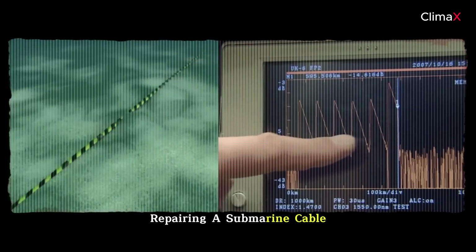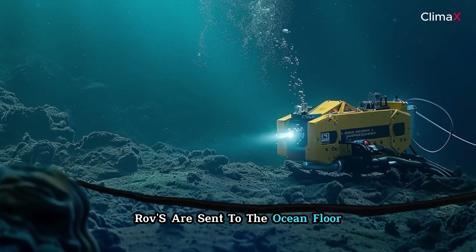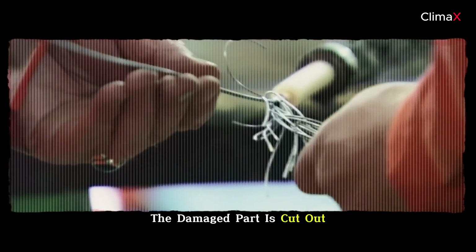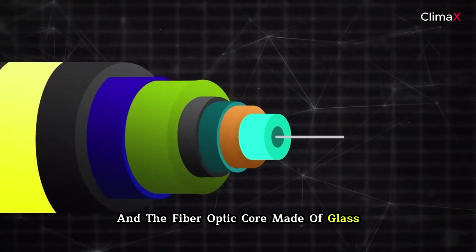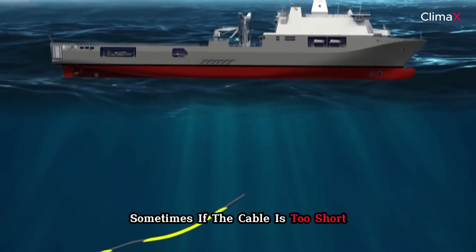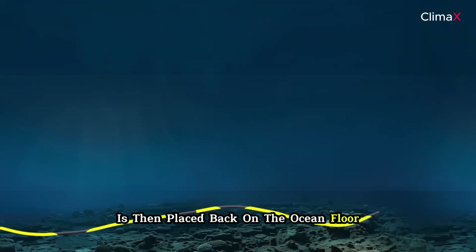Once the location of the damage is confirmed, remotely operated vehicles, or ROVs, are sent to the ocean floor. They examine the cable and bring the damaged section to the surface. The damaged part is cut out, and the fiber optic core, made of glass, is carefully spliced together to restore the connection. If the cable is too short, extra cable is added, and the repaired cable is then placed back on the ocean floor.